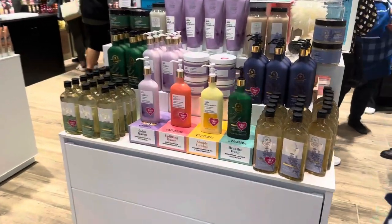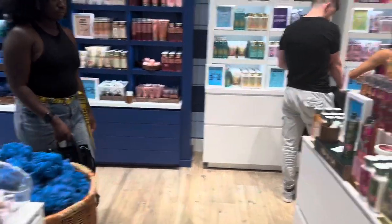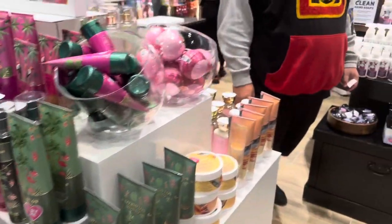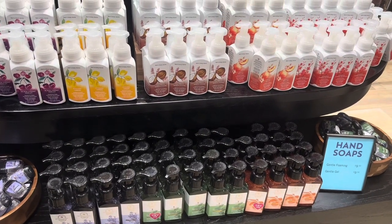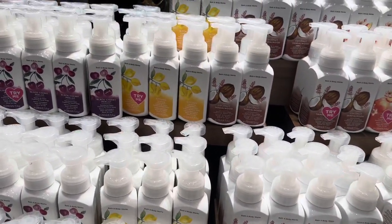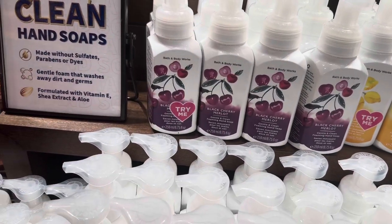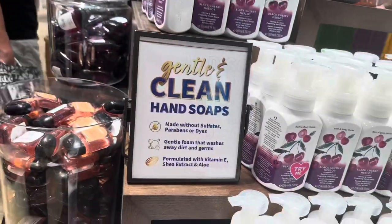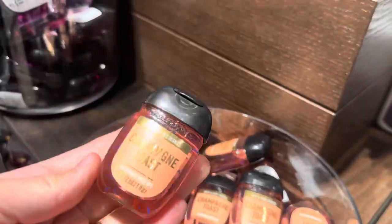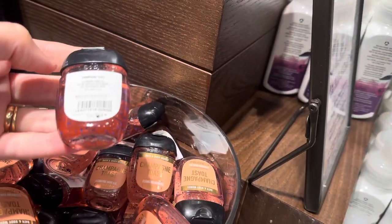They've got all the soaps here for you to try as well. There's a kind of paradise section — foaming soap is £9.50 for either foaming or gel. There's the coconut sandalwood, though you can't wash the tester soap off your hands. Oh, there's a sink! Then over here there's champagne toast and black cherry merlot — no price visible on them.